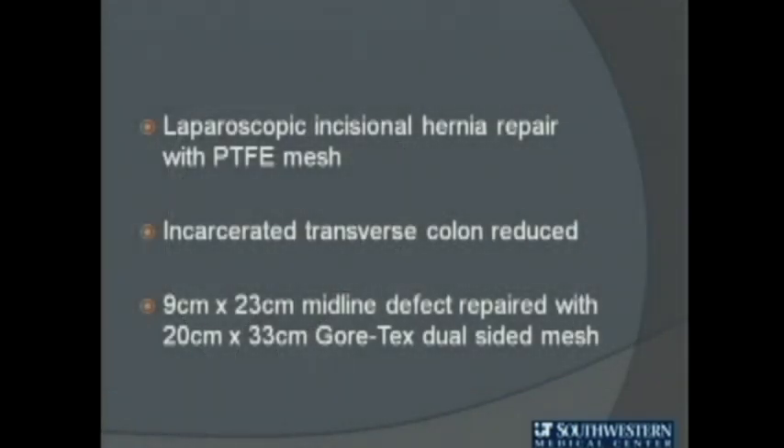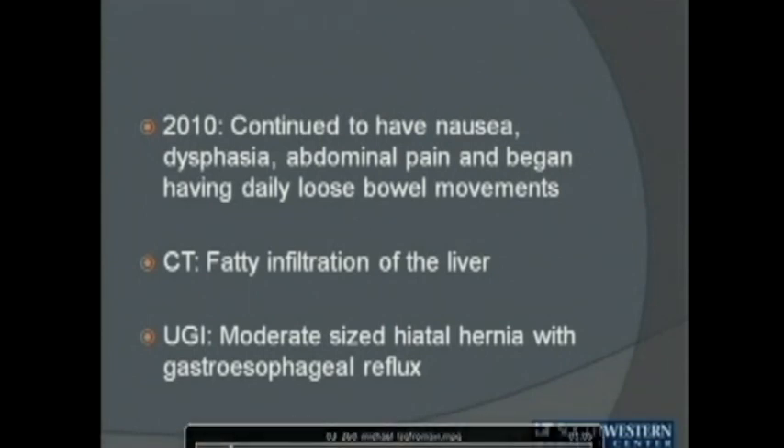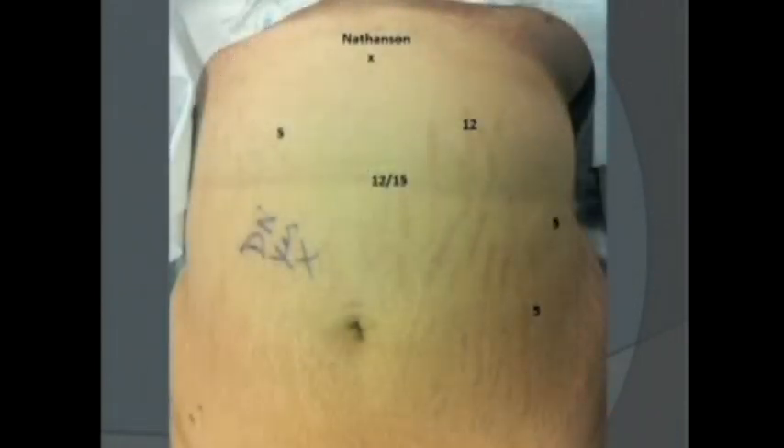She underwent a laparoscopic incisional hernia repair with dual-sided mesh. Soon after this operation, she began having symptoms of reflux which progressively worsened over the next several years. Eventually she was found to have a moderate-sized hiatal hernia. Although her previous images and endoscopy were normal, it was unclear whether the hiatal hernia or her vertical banded gastroplasty was causing her symptoms. Her symptoms became very intractable and severely lifestyle limiting.